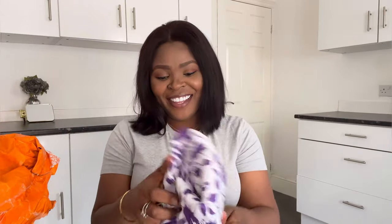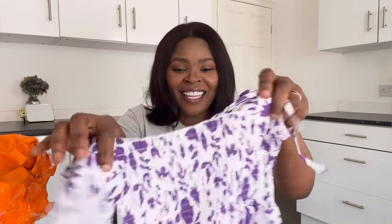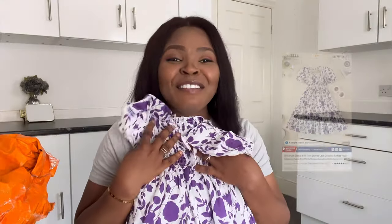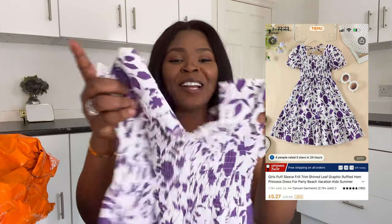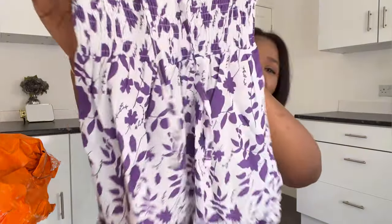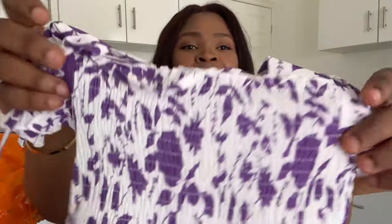Next we have another dress I got for my Elora. Look at it — it's so bright! I love this dress. We'll wear this to church tomorrow. You guys know the weather is so warm these days, so wearing something like this — can you imagine how Elora will look in this? It was so, so affordable and also on discount. Look at the quality of the material — it's not bad at all, not bad at all.